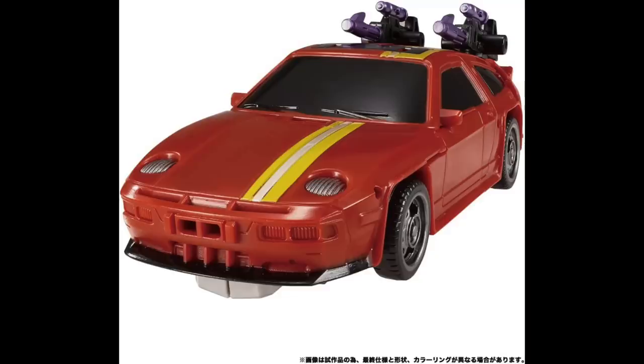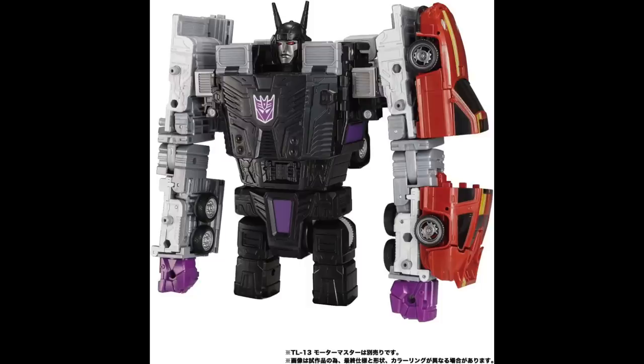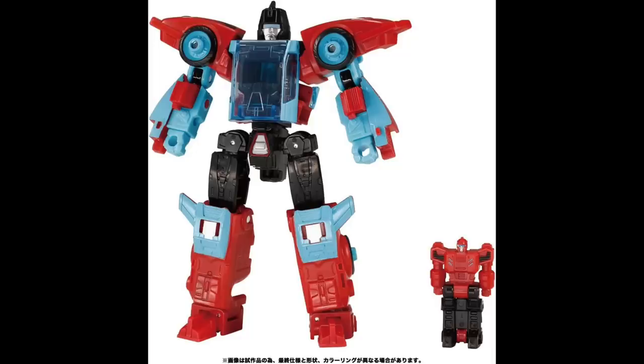I'm hoping those legs look slightly better in hand than how they're coming across in these images. Here we have Dead End combined onto Menasaur — this looks super cool. We're only one Stunticon away from finishing him after Dead End, so it's actually been quite a quick combiner to complete. He'll separate in the exact same way as Dragstrip, with some kind of locking mechanism to attach the car onto the side of the arm. It's definitely going to thicken out some of those skeletal components of Menasaur.